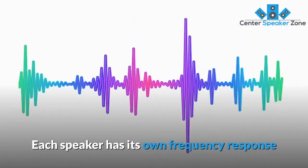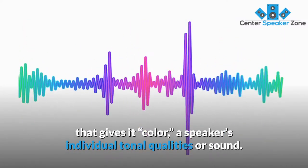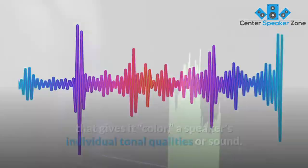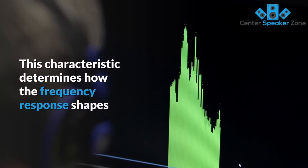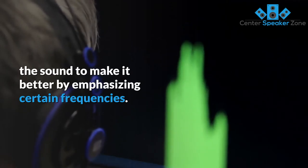Each speaker has its own frequency response that gives it color — a speaker's individual tonal qualities or sound. This characteristic determines how the frequency response shapes the sound to make it better by emphasizing certain frequencies.